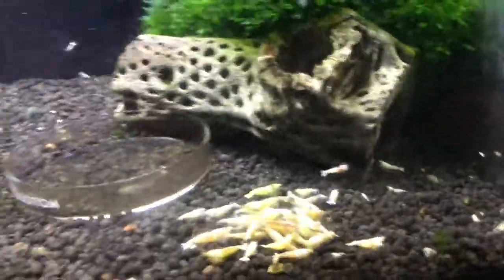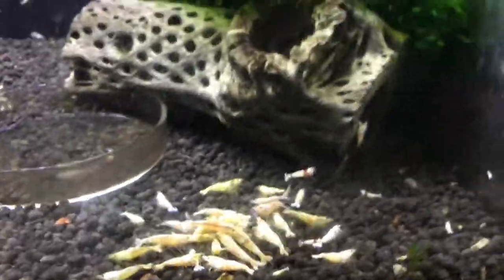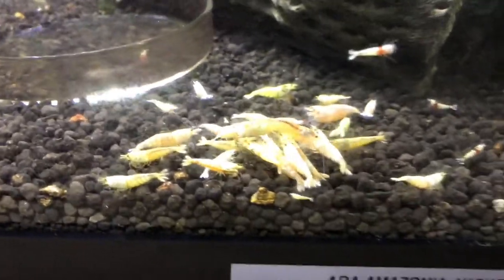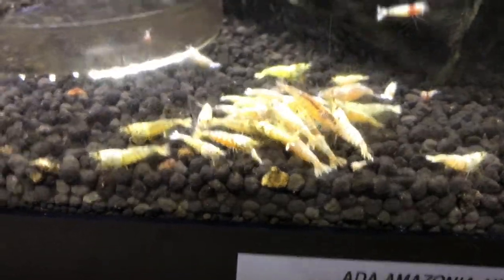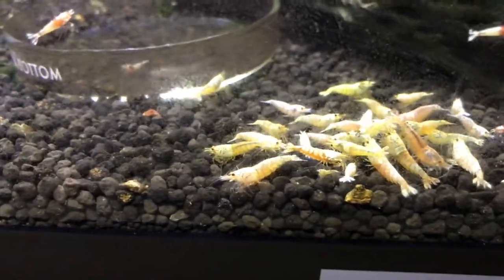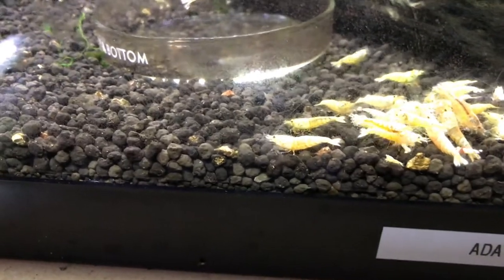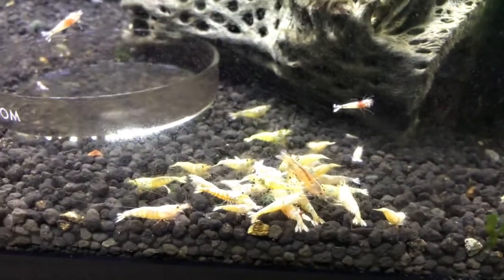Up above that tank is my white slash golden bee tank — kind of a mix of some different white things: some whites that came from crystal reds, some whites that came from red bolts, and some golden bees. You can see there's actually like three crystal reds in there — the whites as they grow and breed sometimes throw off crystal reds as well. I'll pull those out and throw them back into the crystal red tank. Just kind of experimenting around with this for right now.